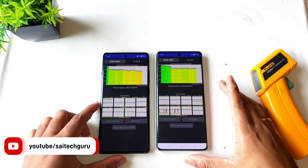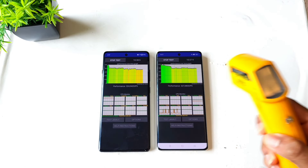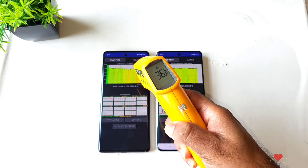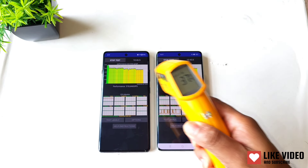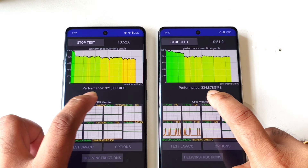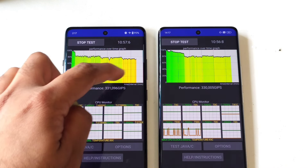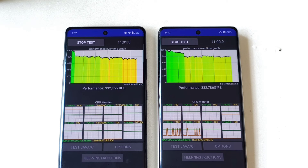Right now, as you can see friends, this is the CPU throttling test comparison between the OnePlus 12R versus Realme GT60. In the OnePlus 12R it's about 37 degrees Celsius right now, and in the Realme GT60 it's about 38 degrees Celsius — pretty close. Looking at the overall benchmark scores, they are slightly close to each other, but you can see slight throttling happening in the OnePlus 12R at this point.